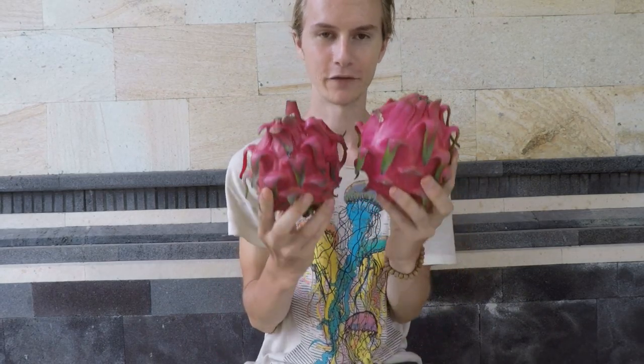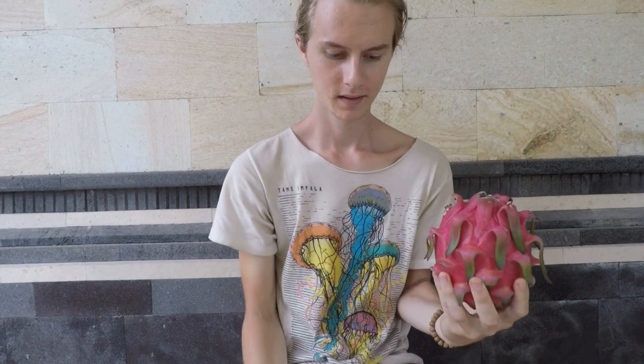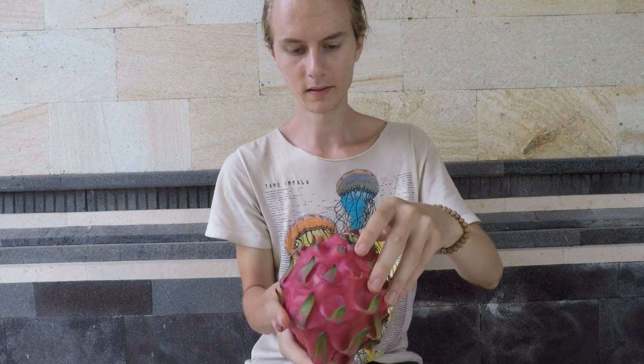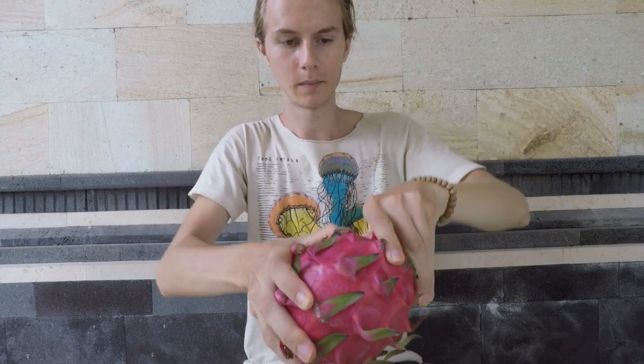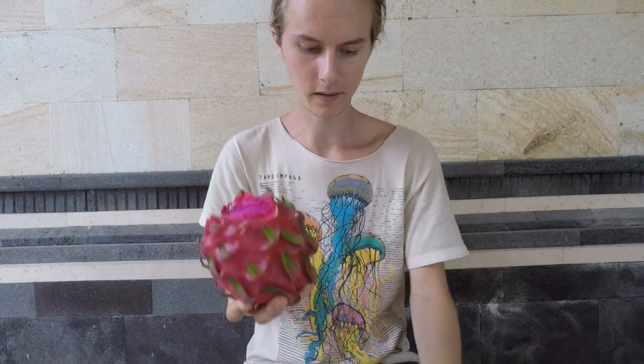Just the right amount of sweet. So good! Now for the moment of truth — dragon fruit. Look how big these things are compared to my head. They're the biggest ones I've ever found, and I'm super excited to dig in. These are very satisfying to peel. You just stick your thumb in and the skin comes right off.